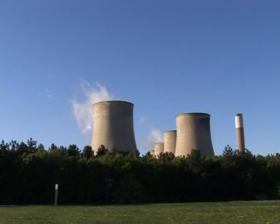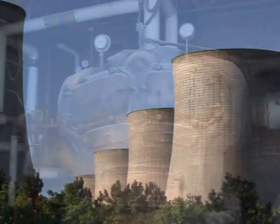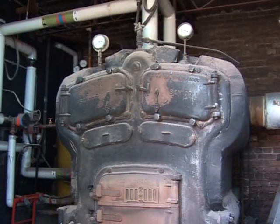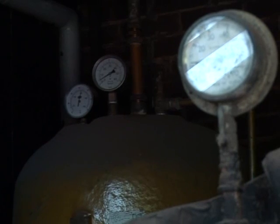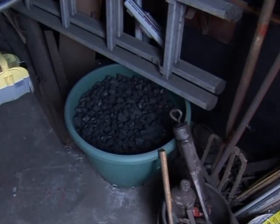Nottinghamshire, a county rich in coal. The fossil fuel is still used to fire major power stations and the county council, proud of its mining heritage, has retained its smaller coal-fired boilers to heat schools at a time when other local authorities switched to gas.